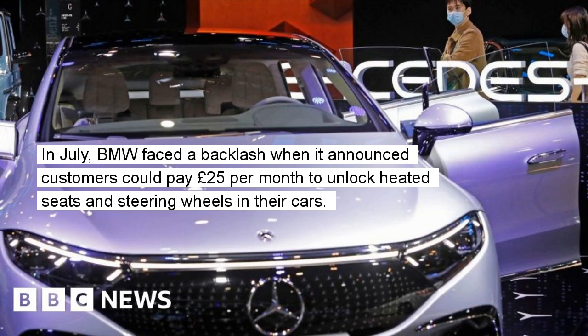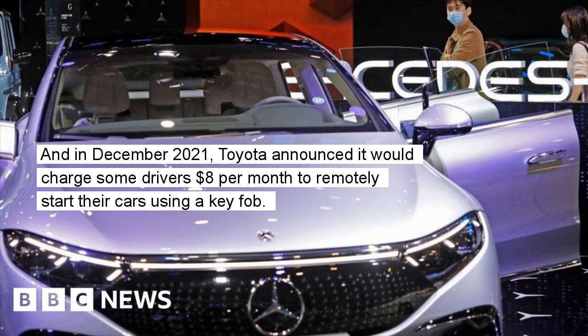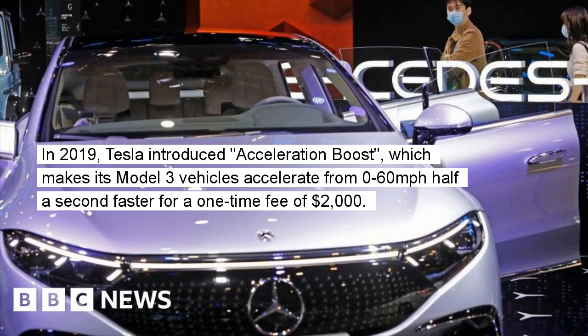In July, BMW faced a backlash when it announced customers could pay £25 per month to unlock heated seats and steering wheels in their cars. And in December 2021, Toyota announced it would charge some drivers $8 per month to remotely start their cars using a key fob. In 2019, Tesla introduced Acceleration Boost, which makes its Model 3 vehicles accelerate from 0 to 60 mph half a second faster for a one-time fee of $2,000.